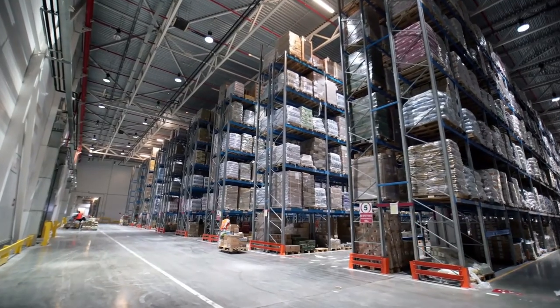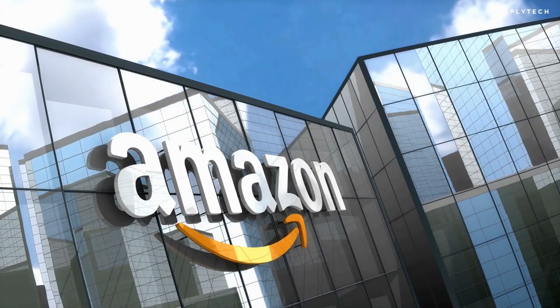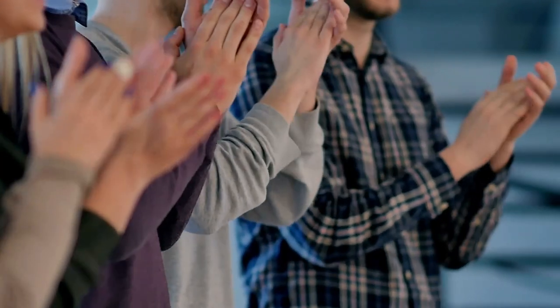Warehouse space is vital in ensuring supply chains run smoothly, and Amazon has not disappointed us with this. In fact, no one does it better than Amazon.